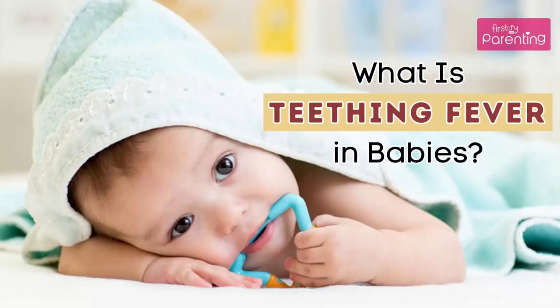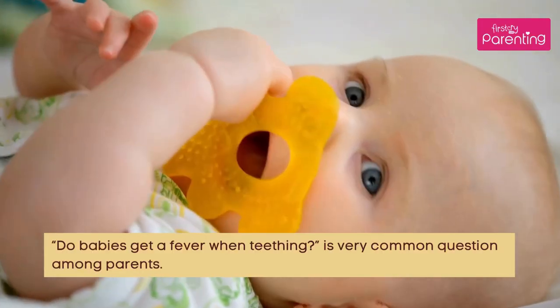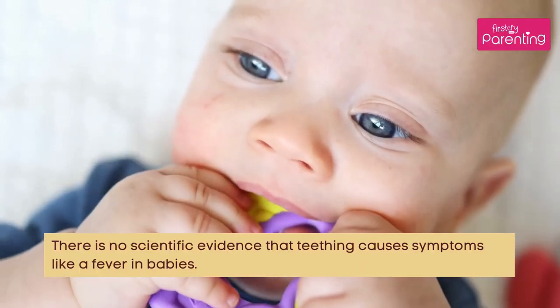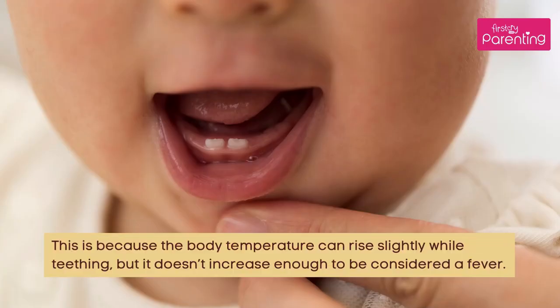What is teething fever in babies? Do babies get a fever when teething? This is a very common question among parents. There is no scientific evidence that teething causes symptoms like a fever in babies. This is because the body temperature can rise slightly while teething, but it doesn't increase enough to be considered a fever.